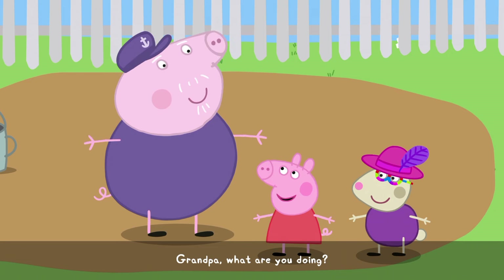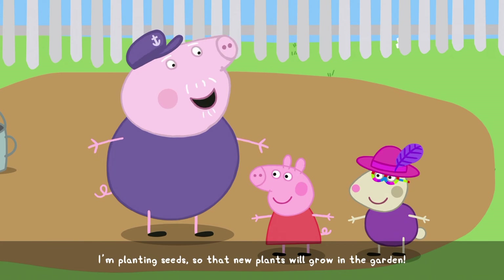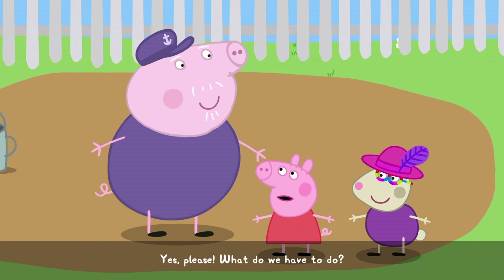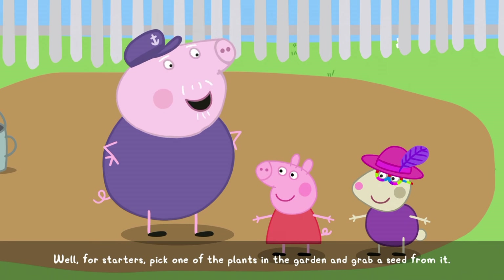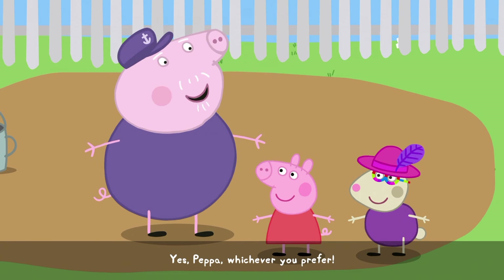Grandpa, what are you doing? I'm planting seeds so that new plants will grow in the garden. Do you want to help me? Yes, please. What do we have to do? Well, for starters, pick one of the plants in the garden and grab a seed from it. Any plant? Yes, Peppa. Whichever you prefer.